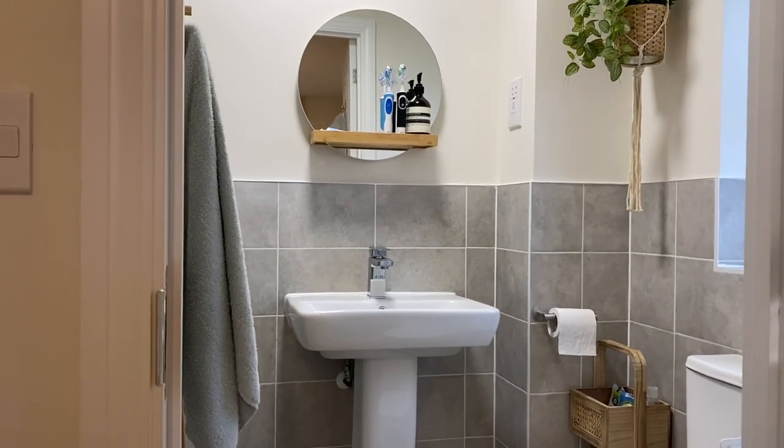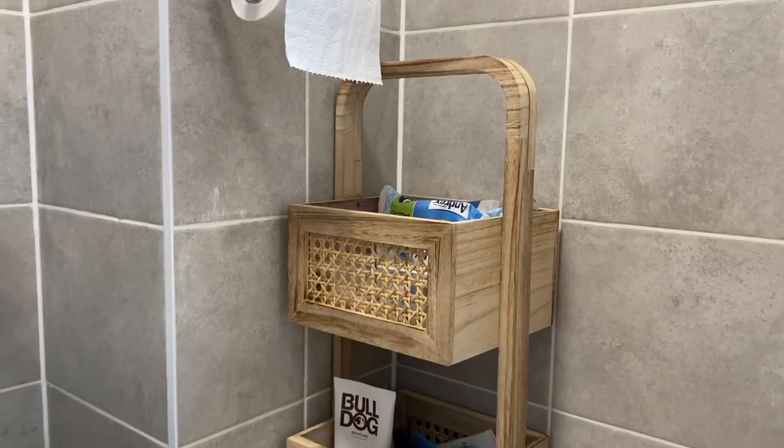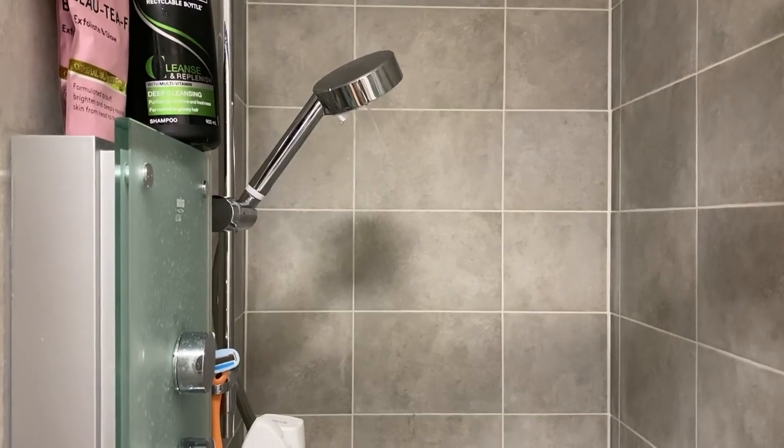Moving forward into our en suite — pretty much everything in here is from Dunelm. We have the mirror, the small caddy, and the ladder to hang our towels on, all from Dunelm. And then into our shower, which is actually electric.